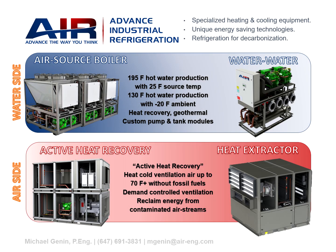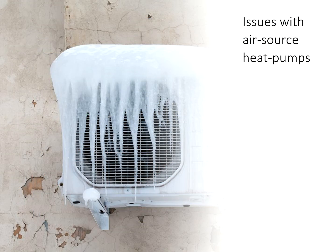This video is about the all-new air source boiler. The air source boiler is part of a family of heat recovery products available from Advanced Industrial Refrigeration. You can check out other videos for more information on how these products help with building electrification and decarbonization. Air source heating is becoming increasingly popular, especially for large commercial and institutional buildings where hot water is typically generated for heating purposes.